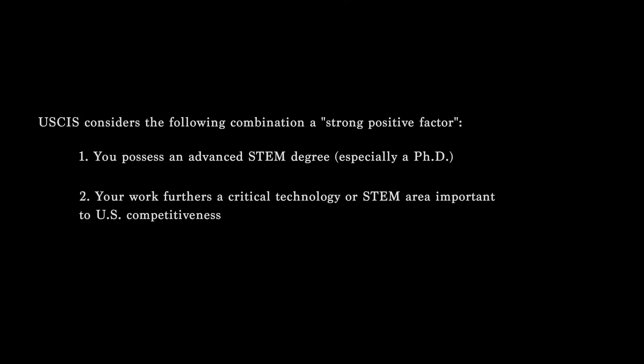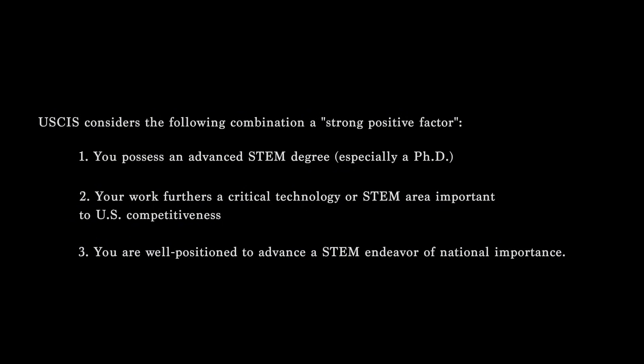USCIS considers the following combination a strong positive factor: one, you possess an advanced STEM degree, particularly a PhD; two, your work furthers a critical technology or STEM area important to U.S. competitiveness; three, you're well positioned to advance a STEM endeavor of national importance. The benefit of waiving the job offer requirement is considered especially weighty when your proposed endeavor has the potential to support U.S. national security or enhance U.S. economic competitiveness.